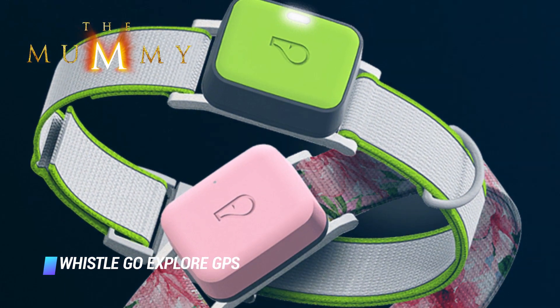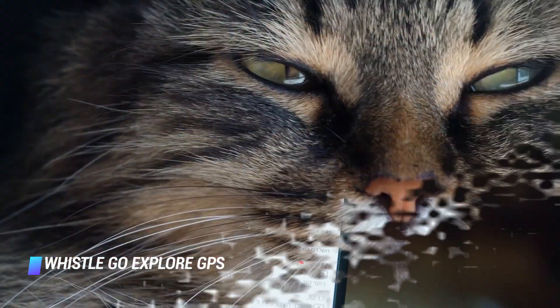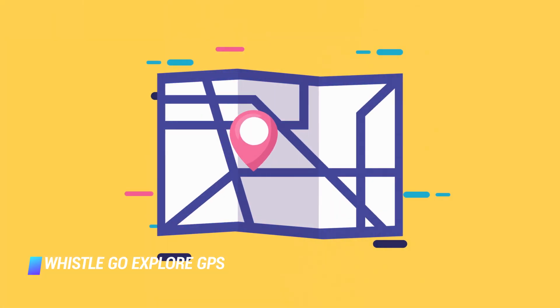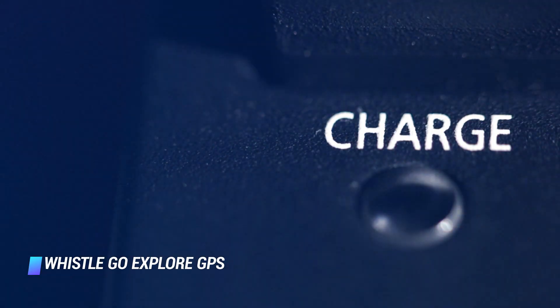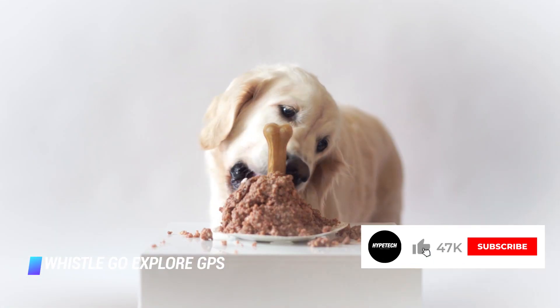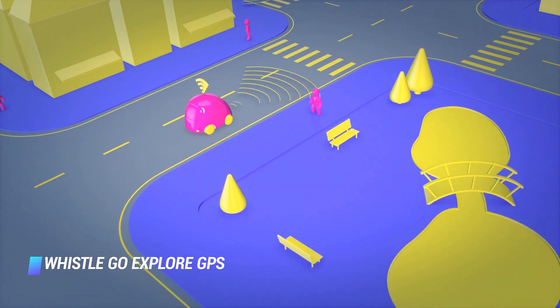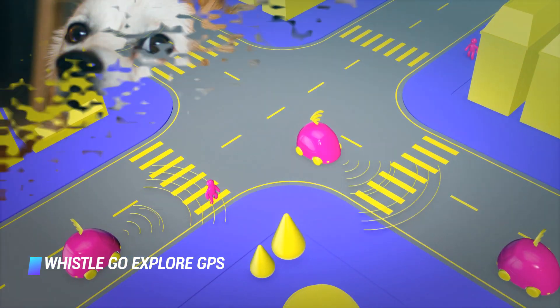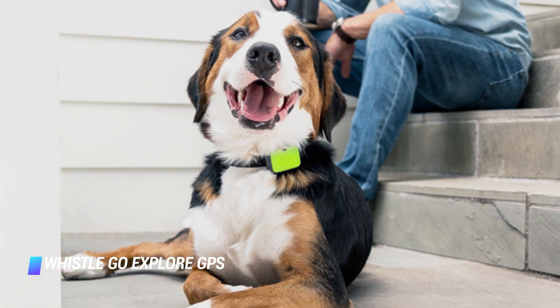Coming in at number 1, the Whistle Go Explore GPS offers live GPS tracking of pets, and can send text and email alerts to its users, as well as medication reminders if necessary. Shock resistant and waterproof, this gadget will also monitor your pet's activity to ensure he or she gets enough exercise for their age and breed. The device's rechargeable battery can last up to 20 days at a time. Whistle requires a subscription plan costing between $7 and $10 each month, and works best for pets that weigh 8 pounds and up. The Whistle Pet Tracker earned a high review score from Mashable, praised for its surprisingly accurate location tracking, easy-to-use companion app, and durability.